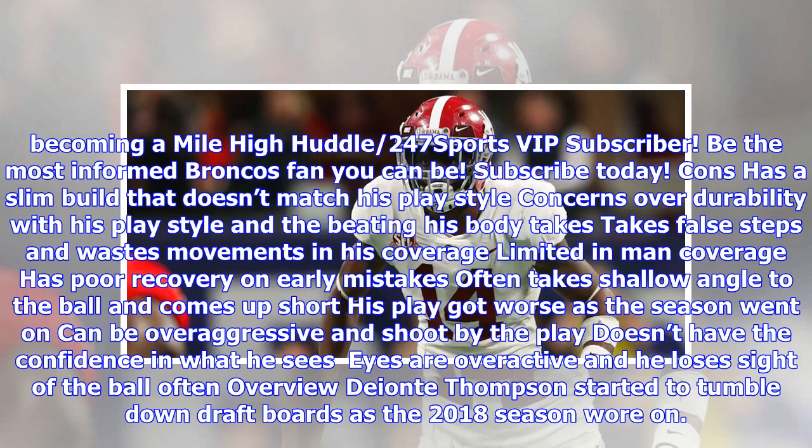Cons: has a slim build that doesn't match his play style. Concerns over durability given his play style and the beating his body takes. Takes false steps and wastes movements in his coverage. Limited in man coverage, has poor recovery on early mistakes, and often takes a shallow angle to the ball and comes up short. His play got worse as the season went on. Can be overaggressive and shoot past the play. Doesn't have confidence in what he sees; eyes are overactive and he loses sight of the ball.